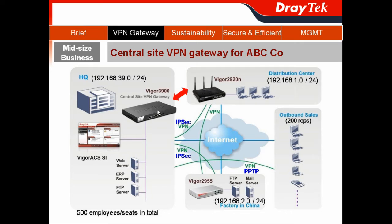First, we'll demo the headquarters with the Vigor3900 installed, and the distribution center with the Vigor2920N installed, to see how we establish the IPsec LAN-to-LAN VPN connection.